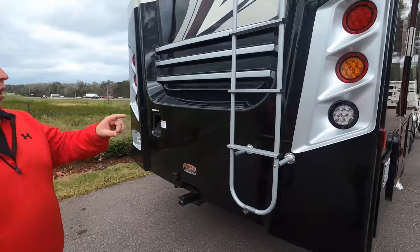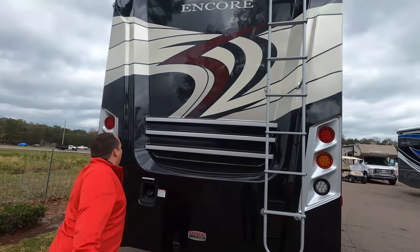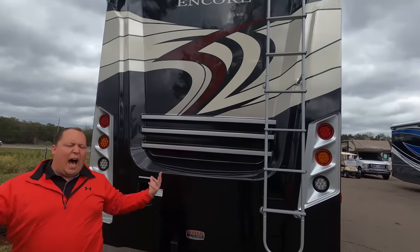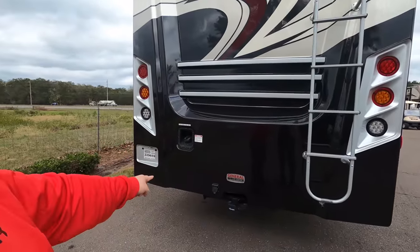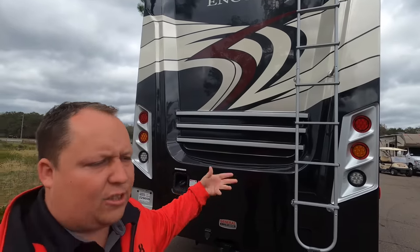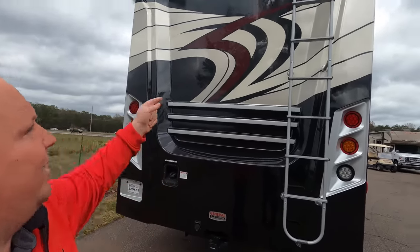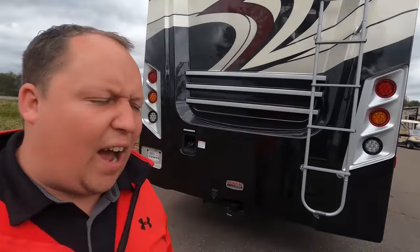Coming around the back, we have a nice fiberglass rear cap. Look at these lights — it looks pretty sharp, very higher end. There's an 8,000-pound hitch; this motorhome can tow 8,000 pounds, but you have to be careful and check how much you've loaded into it. There's a backup camera right there, and we also have a one-piece fiberglass roof.